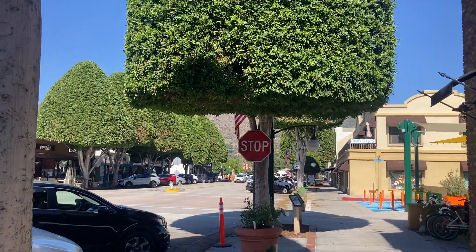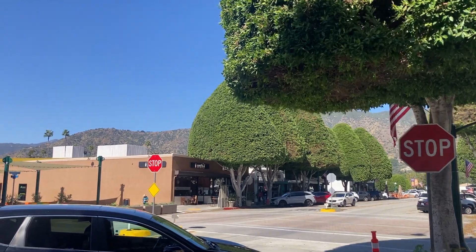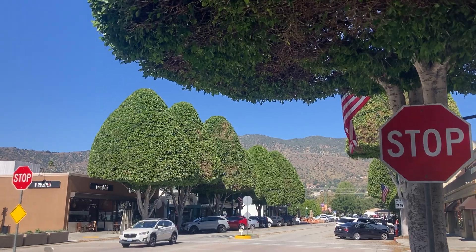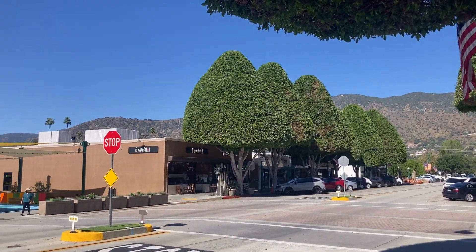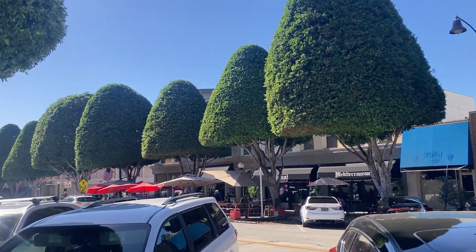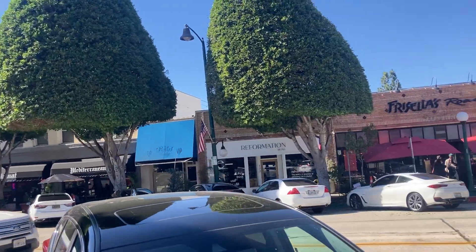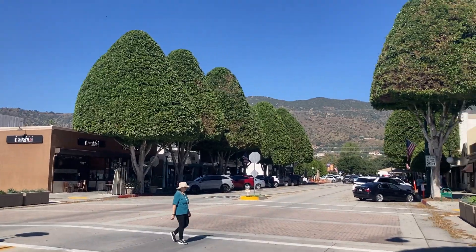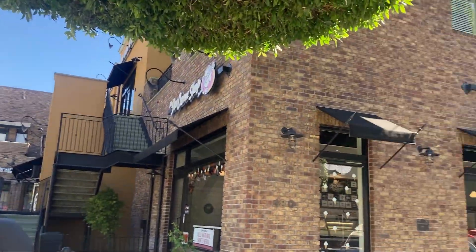I live in Sierra Madre, and so this is several towns down. You have Sierra Madre, Arcadia, Monrovia, Duarte, Azusa, and finally Glendora. These are the foothill communities, and there are more of course, but these are the foothill communities in the northern part of the San Gabriel Valley. This is kind of the area that I work as a realtor, and this is one of those towns that most people like.